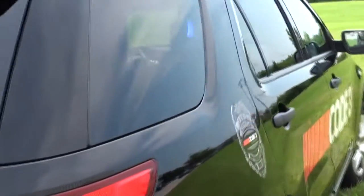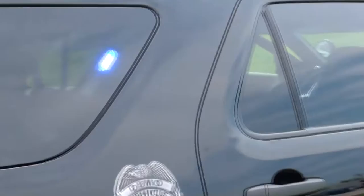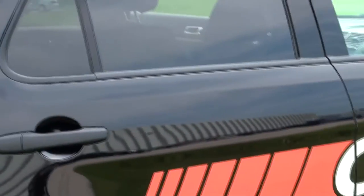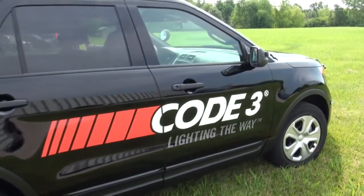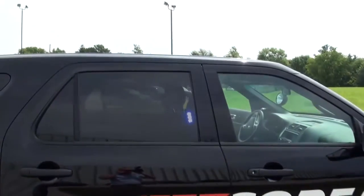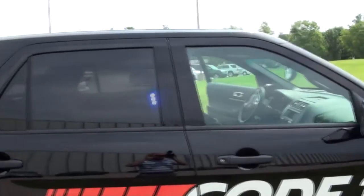Walking around the car, we've got some Essex lights here — Code 3 lighting the way — a decal, and some little lights in the mirror there.